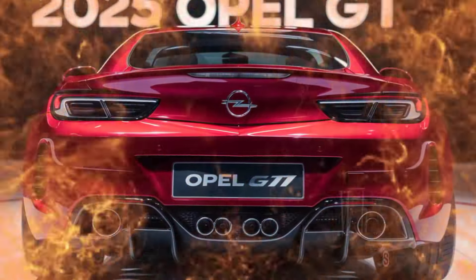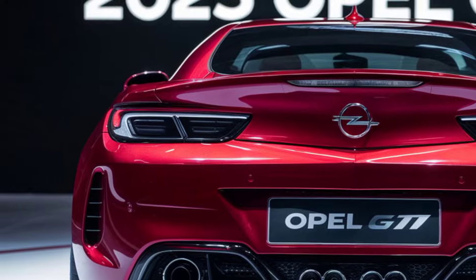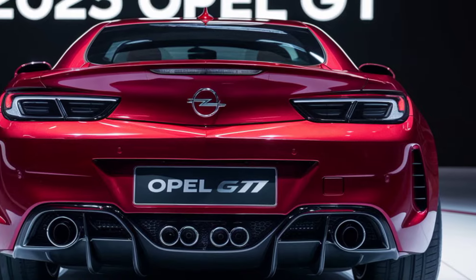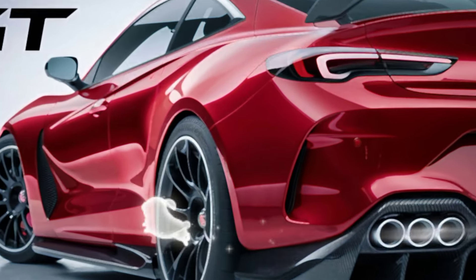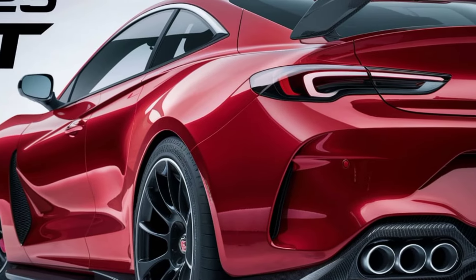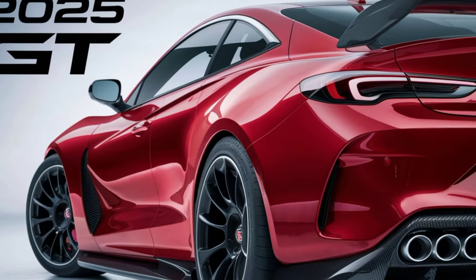Welcome to the future of driving. Today we're diving deep into the 2025 Opel GT, a masterpiece of design, technology, and performance. This isn't just a car — it's a statement. The GT's design is pure adrenaline: sleek lines, bold curves, and futuristic elements come together to create a car that's as stunning as it is functional. Those LED headlights? Pure eye candy. And that color — it's like something out of a sci-fi movie.